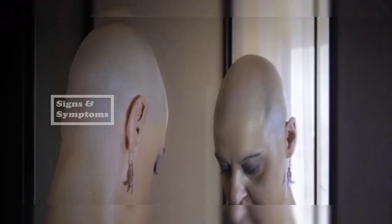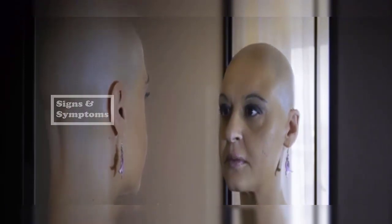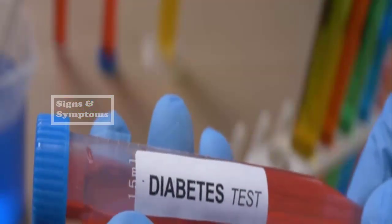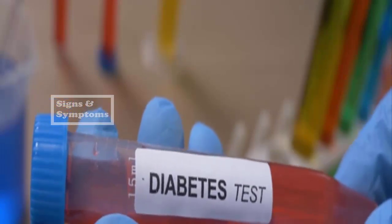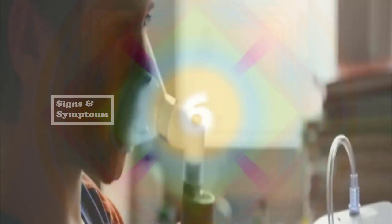4. Chemotherapy — elderberry may interfere with chemotherapy and should not be taken with it. 5. Diabetes medications — elderberry lowers blood sugar, so it should not be taken with medications that treat diabetes.